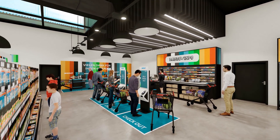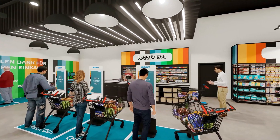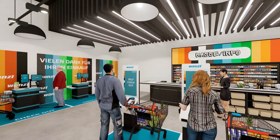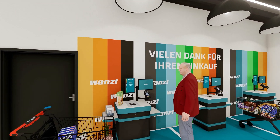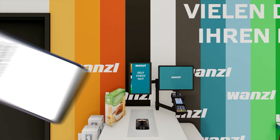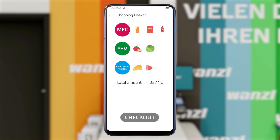Various options are available for payment: terminal, self-checkout, or the usual till. Customers can also pay for all their shopping using the app and simply select the desired payment method.